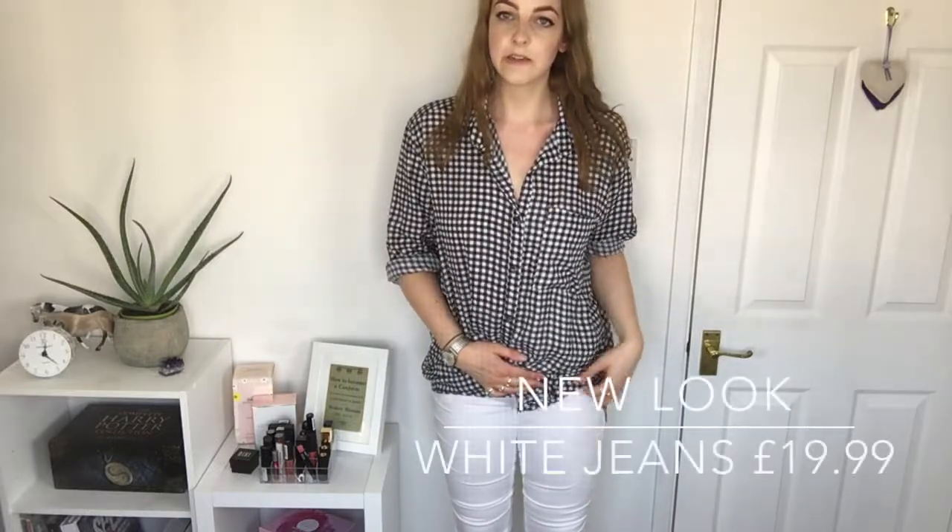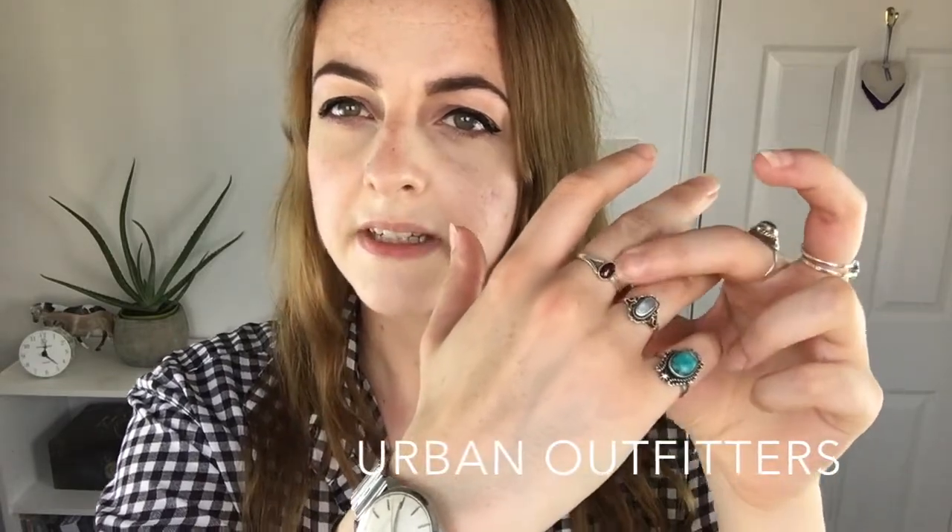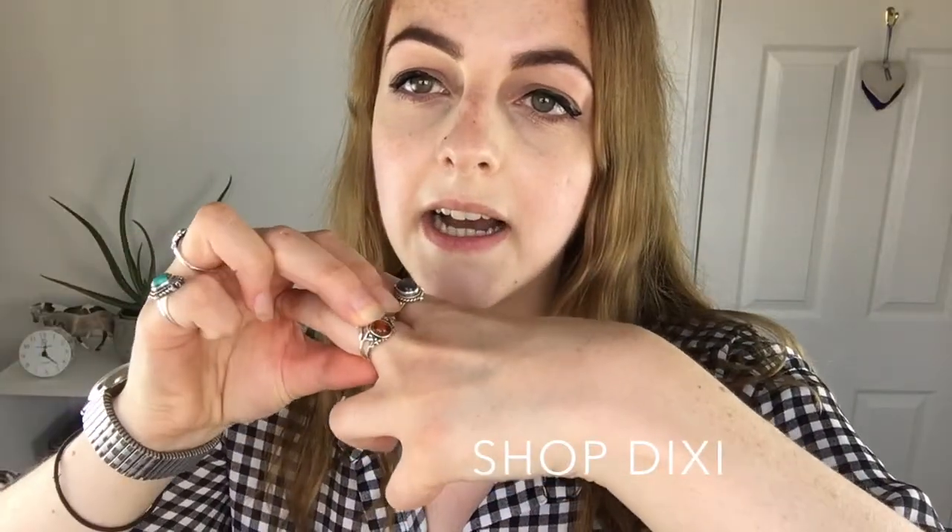Outfit number five — I went for a shirt and jeans option. This is a massive oversized shirt from Boohoo that I actually forgot I had. I paired it with white jeans — I love the black and white monochrome look, and the shirt is versatile for whatever color jeans you fancy. For accessories, I always wear the same rings — from Dixie, Urban Outfitters, Cornwall, eBay, and one from my mum — and my granddad's old watch, which I always wear as a piece of him.